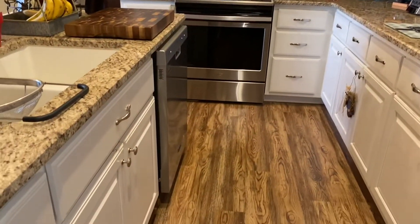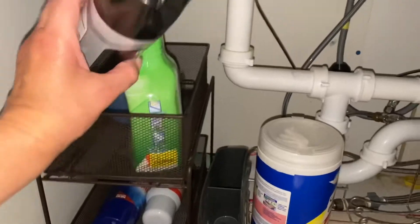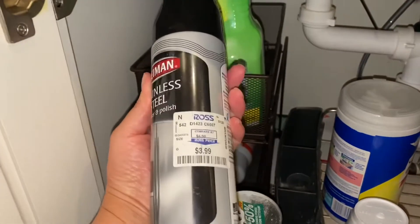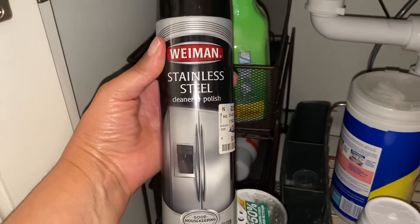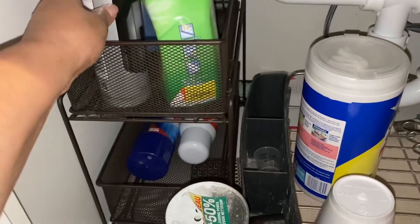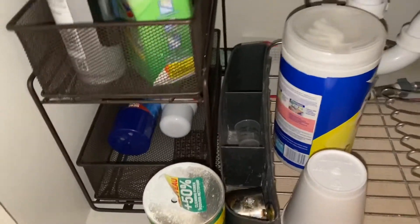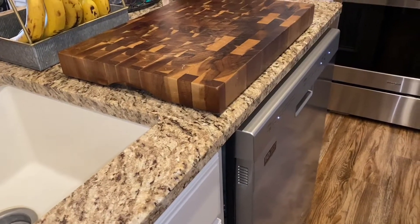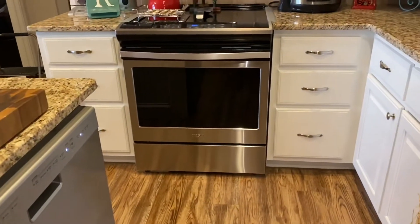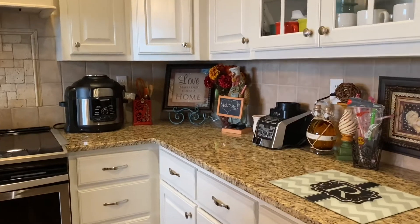I've sanitized and cleaned all of the cabinets. I did want to tell y'all what I used for the stainless steel because it is an amazing product — it's the Weiman Stainless Steel Cleaner. We actually got this one at Ross, but you can also buy it at Best Buy. The other things I used were bleach for the kitchen, Comet to clean the sink, and Clorox wipes to sanitize everything. That stainless steel cleaner works amazingly on stainless steel appliances.